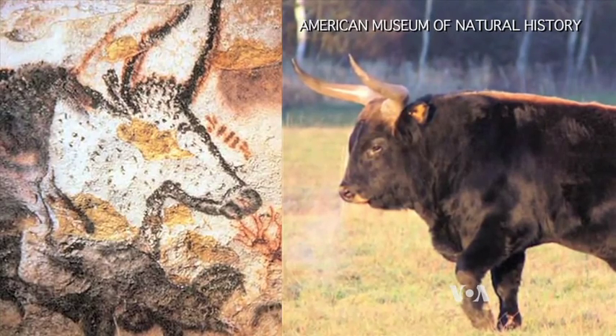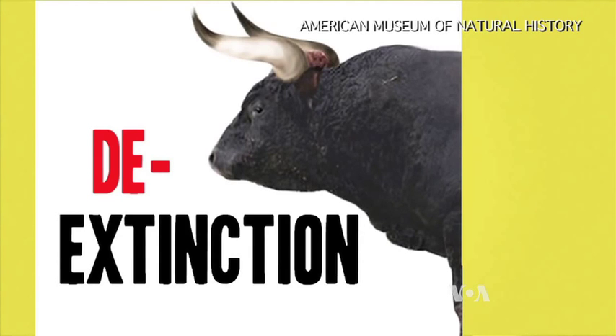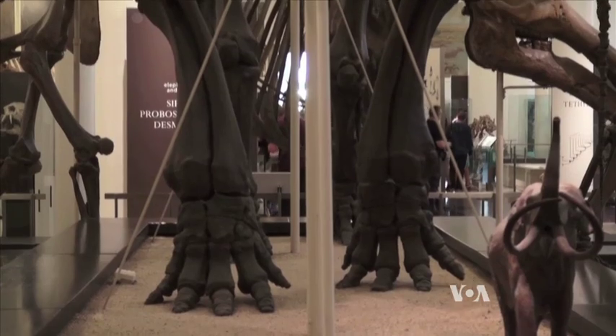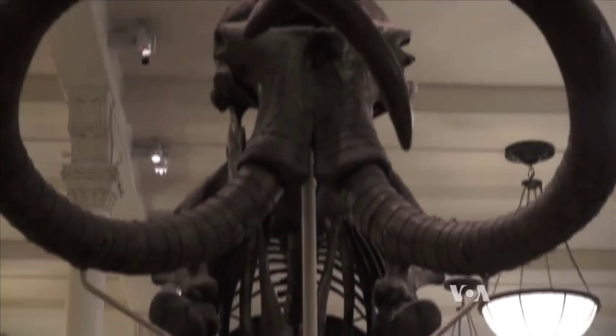Beth Shapiro welcomes that discussion, especially before a de-extinction takes place, which she says, given the technical, ethical, and ecological challenges, will not occur anytime soon. Roseanne Skirbel, VOA News, Washington.